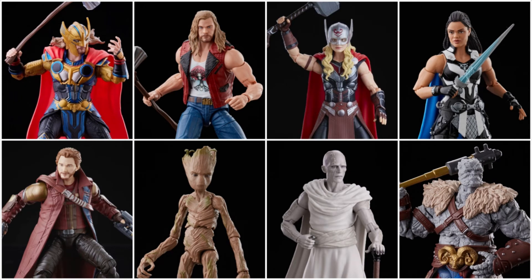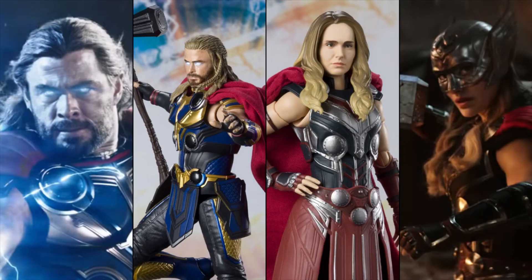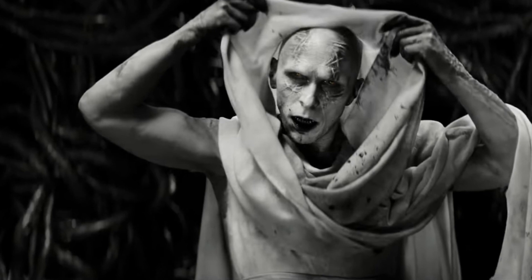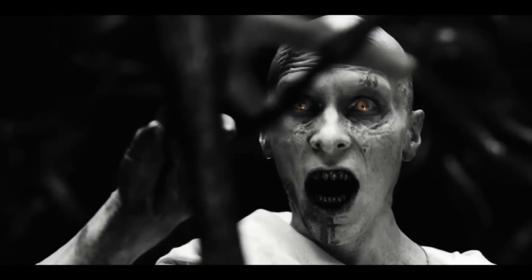If you're looking for a large selection, of course choose the Hasbro and Marvel Legends line. I will still look to pick up the S.H.Figuarts as I'm collecting that line for the MCU, and maybe I'll add one or two Hasbro characters since I don't think Bandai will be making all of them. I do however want to see a Gorr the God Butcher in S.H.Figuarts form, as in the trailer we saw a more frightening look than the Hasbro version.